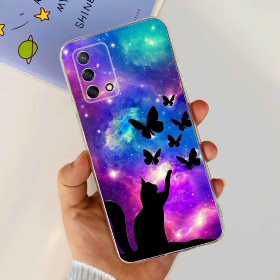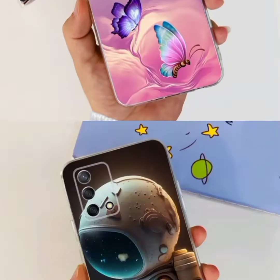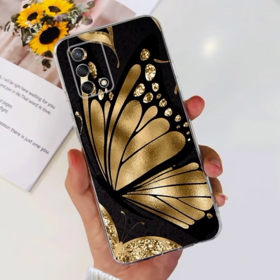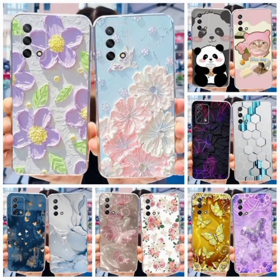Oppo A74 Case, Soft Silicone Luxury Flowers Transparent Back Cover for Oppo A74, A95, Reno 6 Lite. Cockay Glitter Heart Shape Silver Plated Chain Mirror Soft Case.